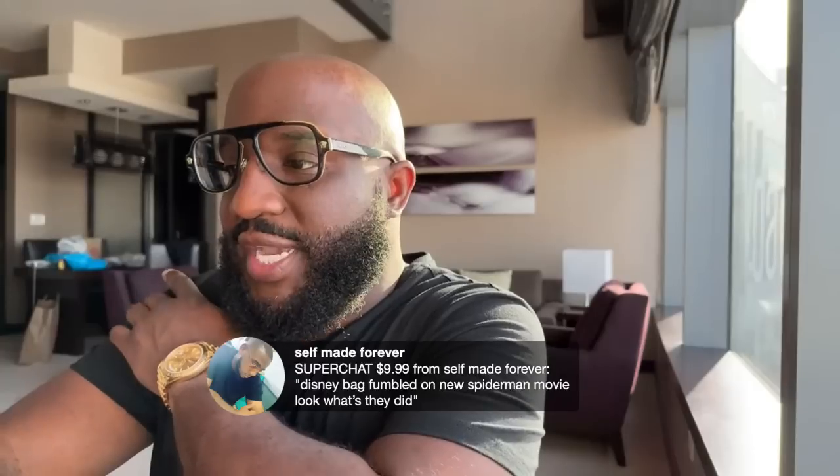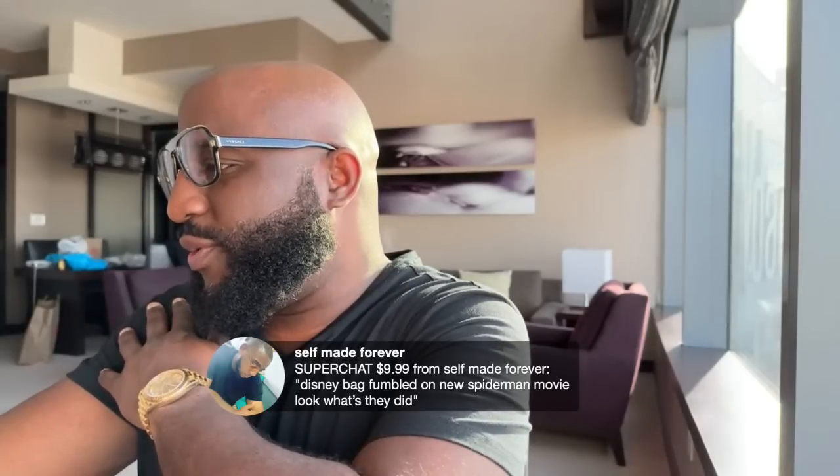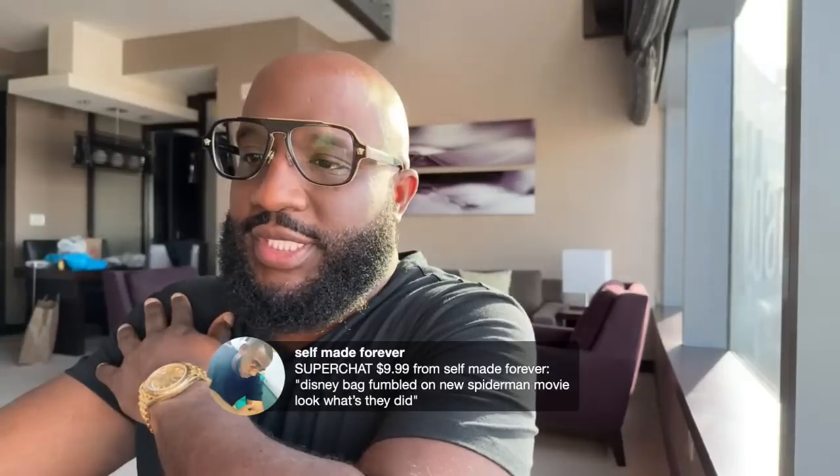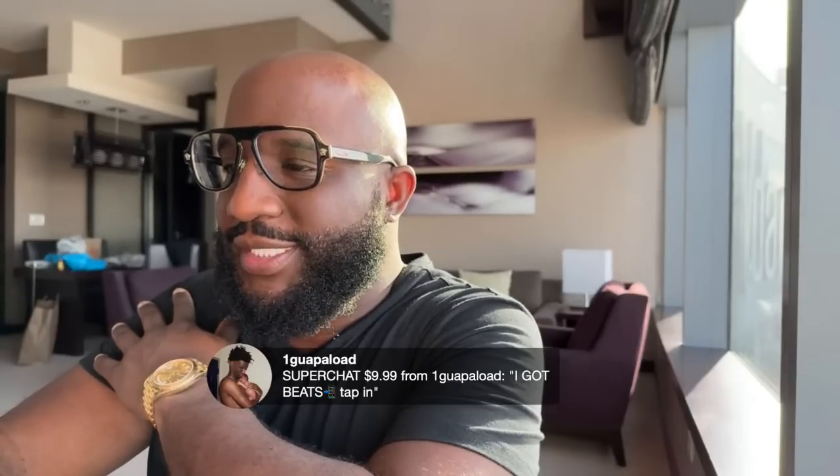If you are a bag chaser and a Patreon member and you want to expand your network even outside of meeting people in person, make sure you tap into the Discord — that link is in the description of any of the most recent videos. Self-Made Forever says Disney fumbled the bag on the new Spider-Man movie. I'm gonna have to tap into that — let me write that down. Shout out to Self-Made Forever for the 10-ball. One Guapo Low says I got beats — tap in. Send them to me: my email is antondaniels413@gmail.com. JP the Businessman said I appreciate this great content, AD you are cooking — shout out to the bag chasers. Thank you, JP, for the 10-ball and always supporting the platform.